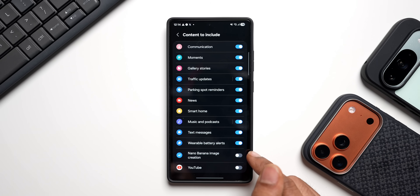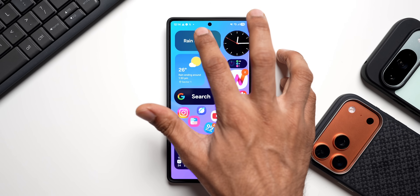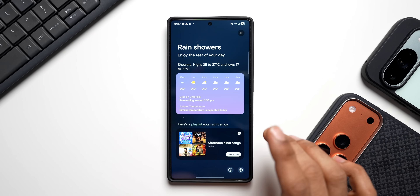Here we go — we've got 'Nano Banana image creation.' This is not enabled by default; we need to enable it and then we'll get this option on Now Brief. Let me enable this and close the applications.